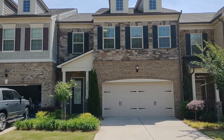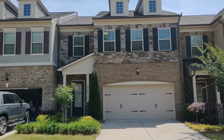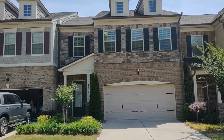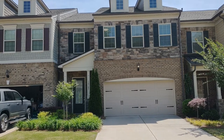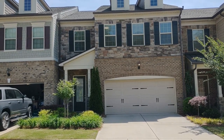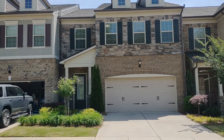Hello and welcome to 10707 Campbell Commons Way, a three bedroom, two and a half bath townhome in the Charlotte, North Carolina area. For more information about this home or information about how to apply, please visit www.touchpointpm.com. Now let's take a look inside the home.